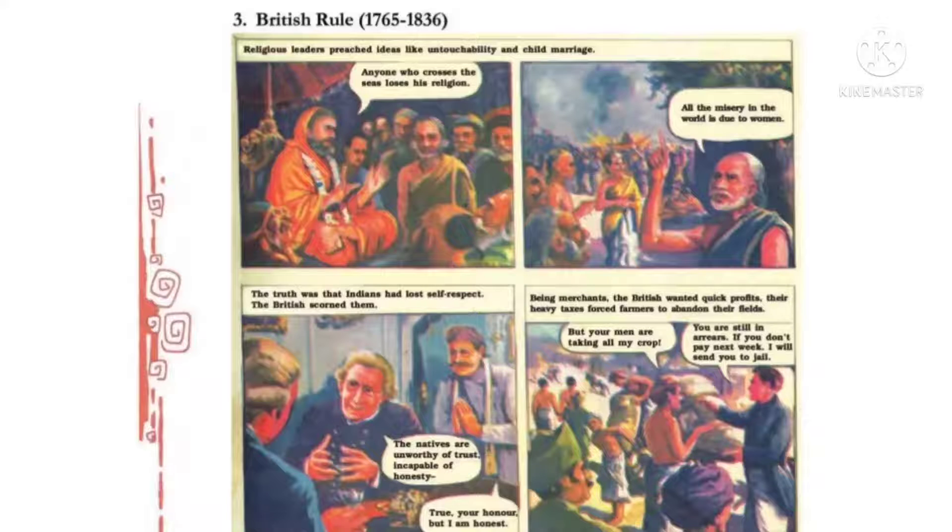किसानों ने अपने खेत छोड़ने पे मजबूर होके कहा: 'But your men are taking all my crop.' — आपके आदमी हमारी सारी फसलें तो ले गए हैं, तो हम tax कहां से दें? अंग्रेज उसको बोलता है: 'You are still in arrears. If you don't pay next week, I will send you to jail.' — तुम पर अभी भी कर्ज़ा है, अगर अगले हफ़्ते तक नहीं चुकाया तो जेल भेज दिया जाएगा।